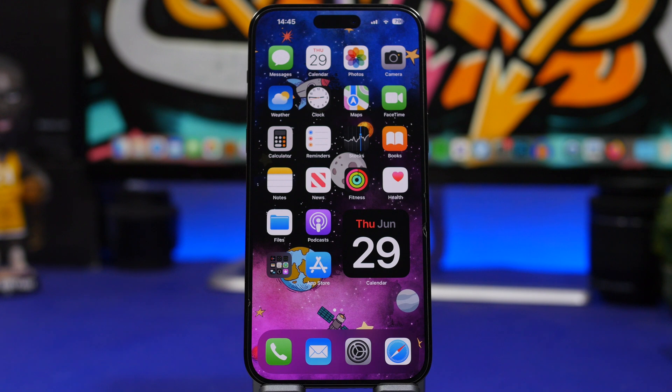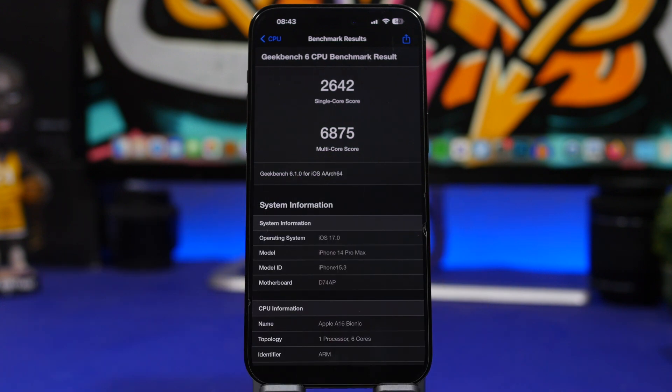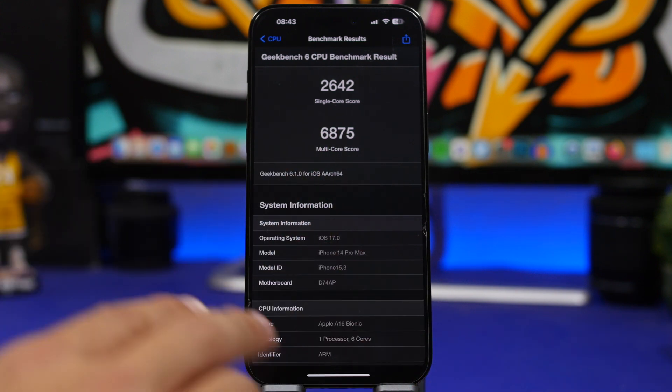Starting with the current state of iOS 17 — we're on Beta 2 right now. Performance-wise it's actually quite good, improved since Beta 1 and way better than iOS 16.6 and 16.5. We have a multi-core score of 6875 and a single-core score of 2642, which is a big increase from Beta 1 and from iOS 16.